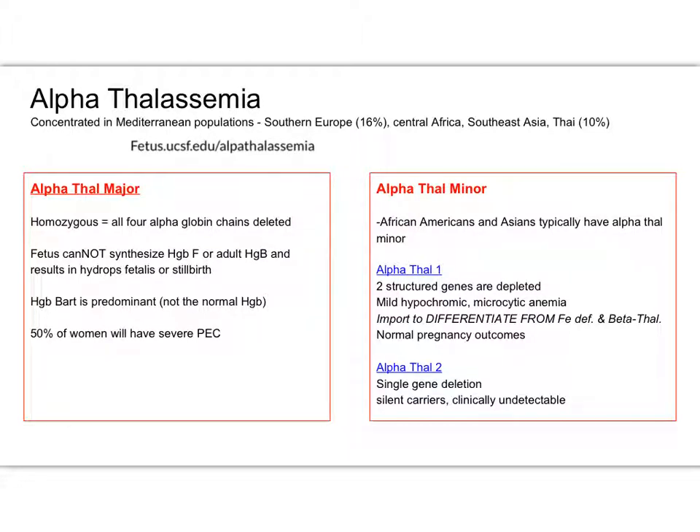Hi everyone. I just wanted to pick up — I know we went through alpha and beta thalassemia fairly quickly, and I just wanted to make sure that we're all on the same page with it. Again, beta thalassemia minor is the one I want you to focus on, but I know there had been lots of questions about alpha thal, so I just wanted to sort of wrap that up.